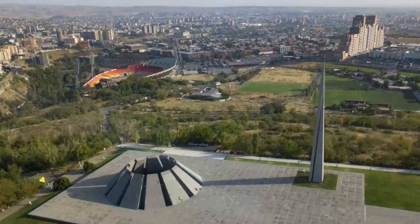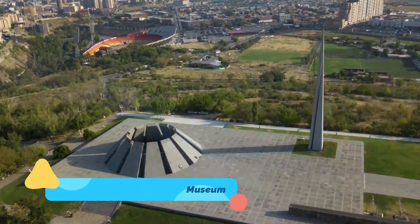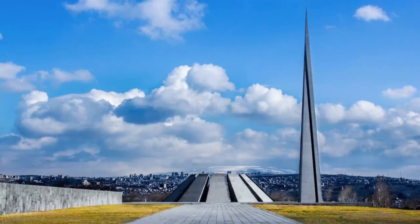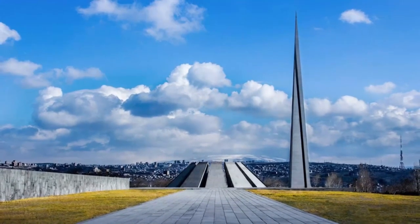Number 3: The Armenian Genocide Museum. The Tsitsernakebird Memorial honors all the victims of the Armenian Genocide carried out by the Ottomans in 1915. The center of the memorial features an eternal flame that has been continuously lit since the opening ceremony.